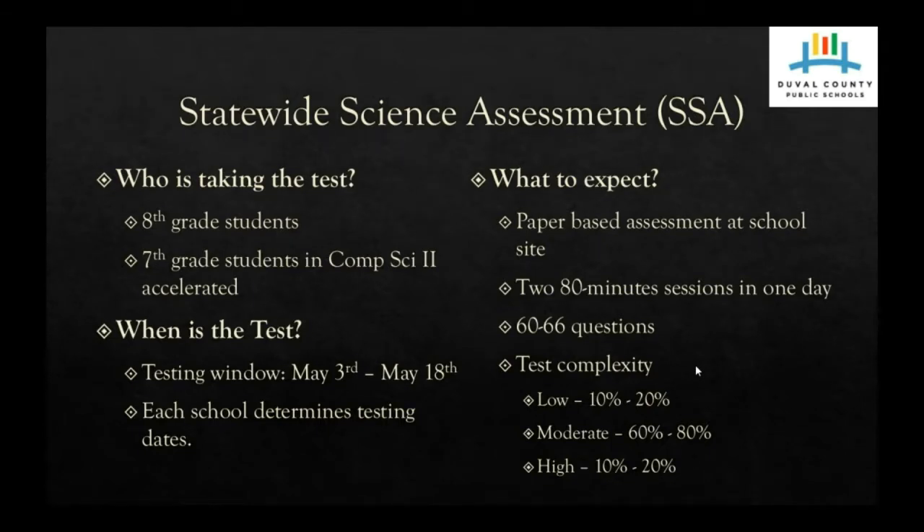There are 60 to 66 questions. If the student receives 66 questions, 10 of those will be field test questions. So normally there are at least 56 questions that are going to be graded for your student to get a score back. The other 4 to 10 will be field test questions used to supplement new questions in upcoming years.